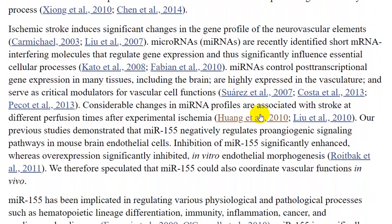Cerebral ischemia induces significant changes in the gene expression profile of neurovascular elements. MicroRNAs are recently identified small non-coding RNA interfering molecules that regulate gene expression, and ischemia induces significant changes in microRNA expression in many tissues including the brain.